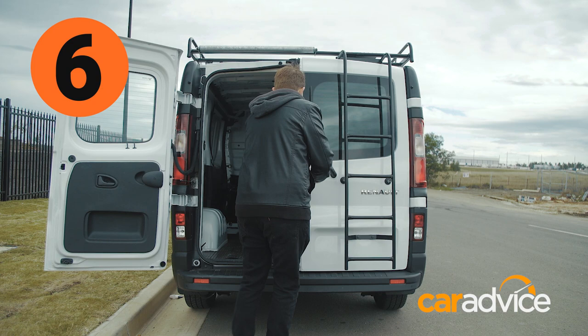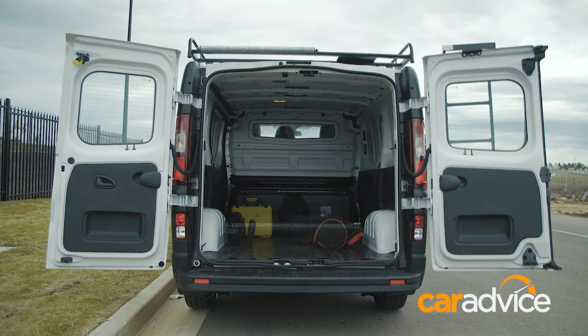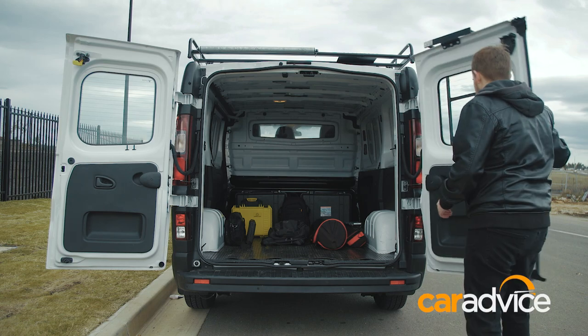With 5.2 cubic metres of cargo space, the Traffic is one of the best vans in the class for load room, and you can option it with dual-side sliding doors — glazed or solid — and either a tailgate or barn doors.